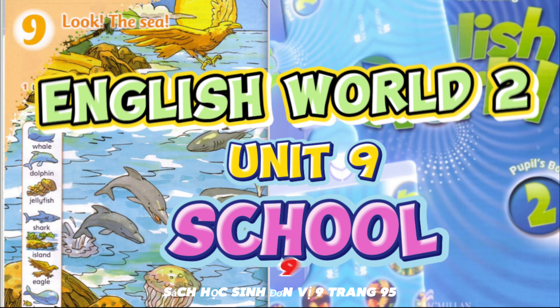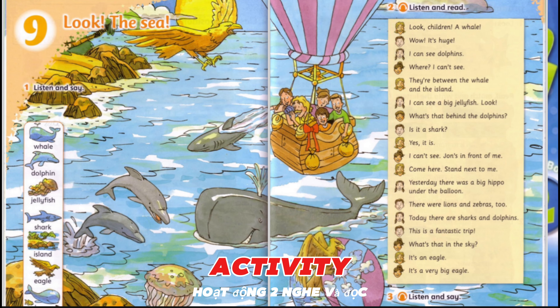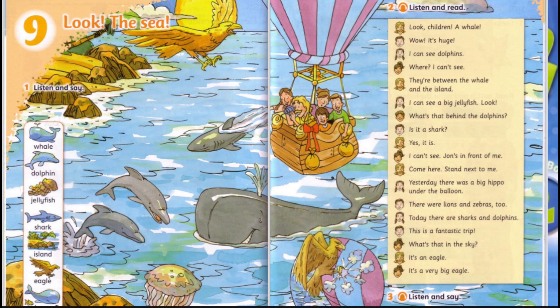Pupil's Book, Unit 9, page 95. Activity 2: Listen and read. Cover the picture. OK. What can you remember?